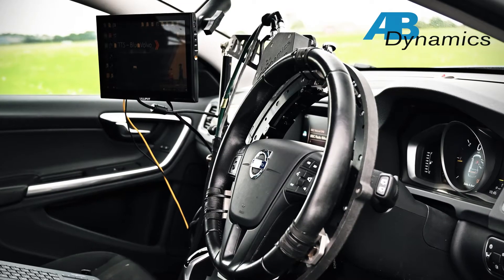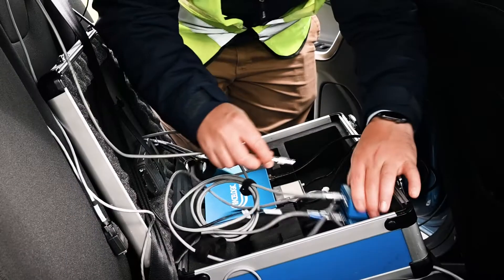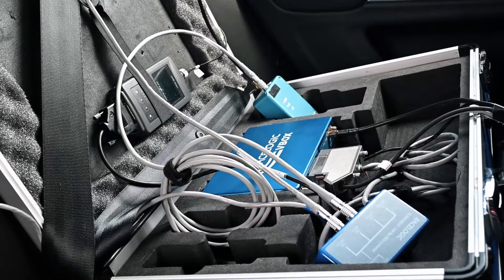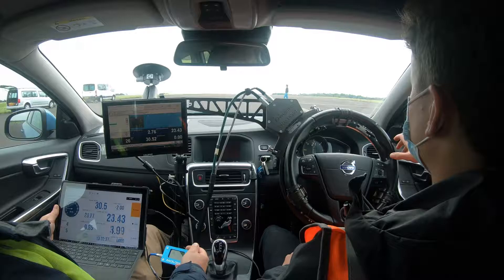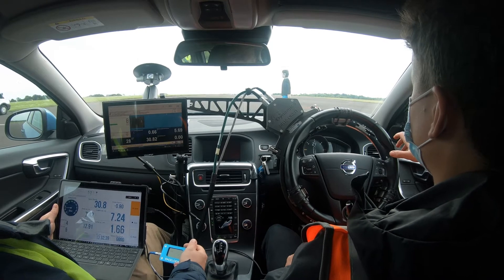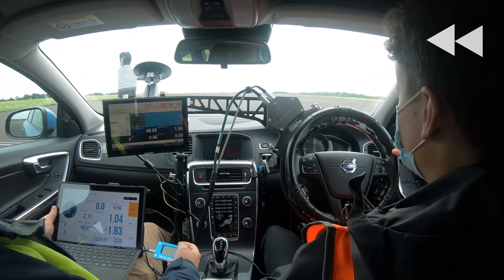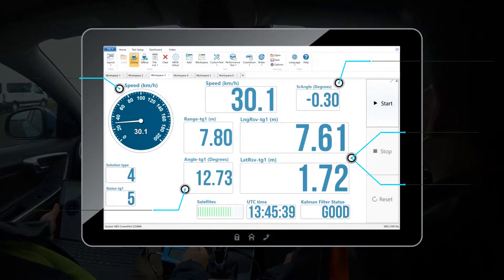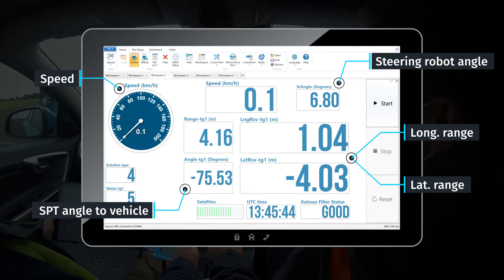When integrated with AB Dynamics driving robots and test platforms, the V-Box MotionPak provides precise synchronization between a subject vehicle and a pedestrian target. The ability to consistently repeat a test allows you to accurately monitor how your AEB system responds to the target, with all data available in real-time directly from the test vehicle.